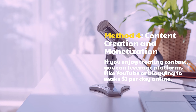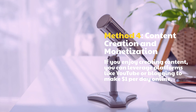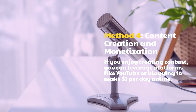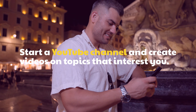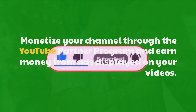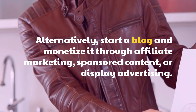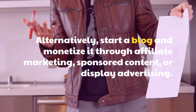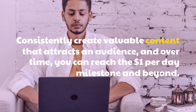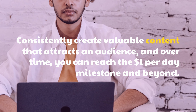Method 4: Content Creation and Monetization. If you enjoy creating content, you can leverage platforms like YouTube or blogging to make $1 per day online. Start a YouTube channel and create videos on topics that interest you. Monetize your channel through the YouTube Partner Program and earn money from ads displayed on your videos. Alternatively, start a blog and monetize it through affiliate marketing, sponsored content, or display advertising. Consistently create valuable content that attracts an audience, and over time, you can reach the $1 per day milestone and beyond.